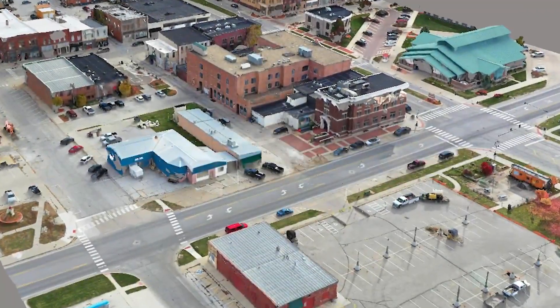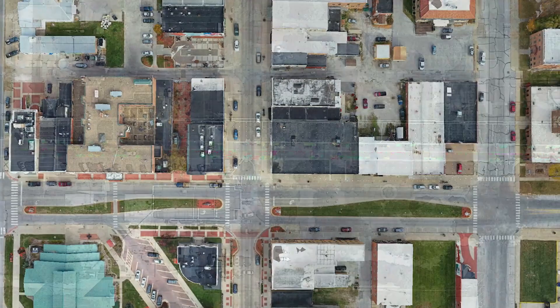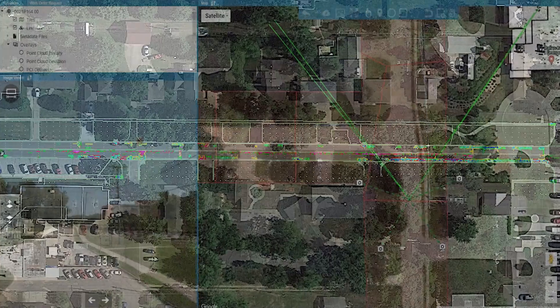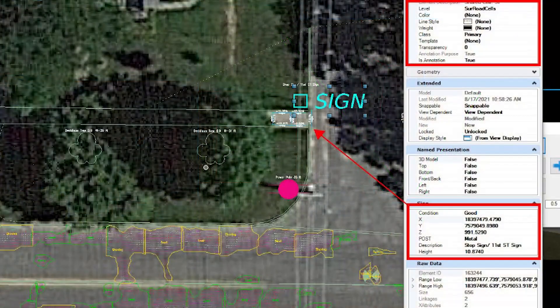Some of the challenges we had on this project from the get-go was helping our client understand the value added. We had over 70 miles and 10 miles worth of alleyways, so just getting that mapped accurately and then being able to store the corresponding data was a challenge.